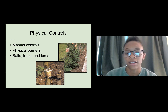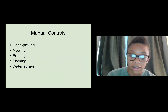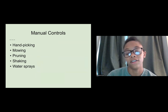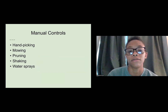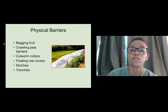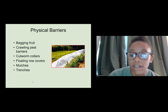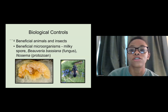For physical controls, we have manual controls, physical barriers, baits, traps, and lures. Manual controls include hand-picking, mowing, pruning, shaking, or water sprays. Water sprays can be very effective — sometimes you don't even need to put anything on your plants. You can go out and shake your plants or blast them down with a hose to remove pests. Physical barriers include bagging fruit, crawling pest barriers, cutworm collars, floating row covers, mulches, and trenches.